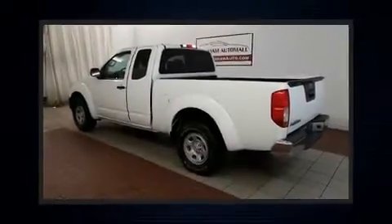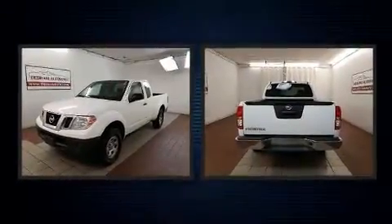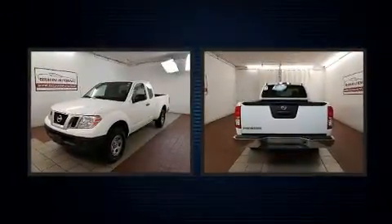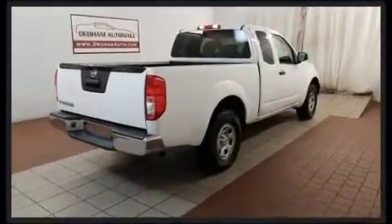Take command of the road in the 2015 Nissan Frontier. This four-door, four-passenger truck still has less than 45,000 miles. It features an automatic transmission, rear-wheel drive, and a 2.5-liter four-cylinder engine.